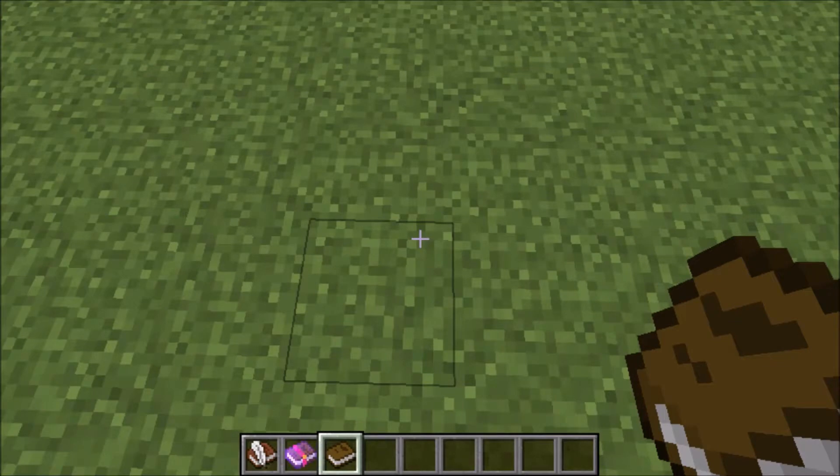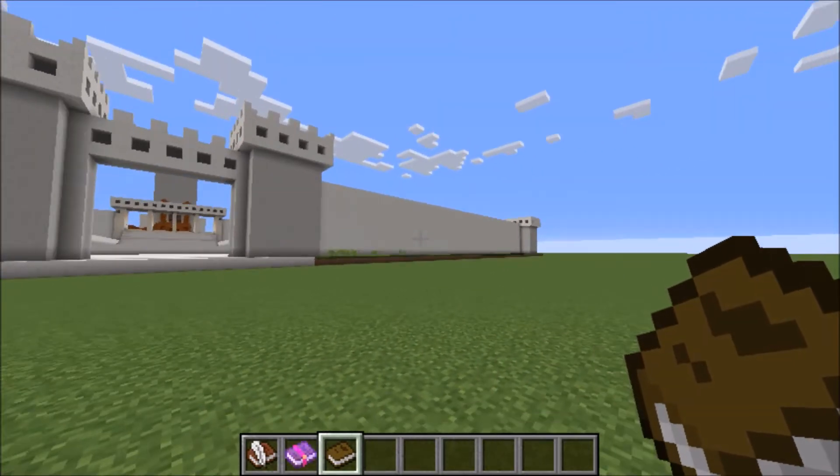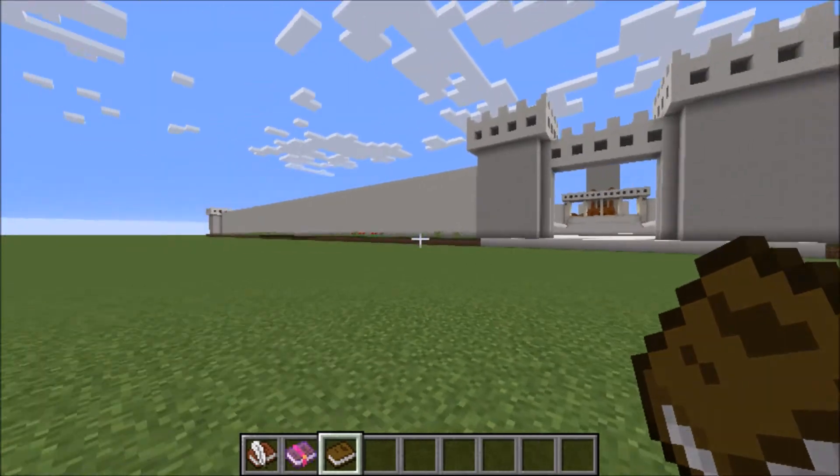We finally got there. Let's check out the temple. Wow, it's bigger than I thought. Let's go in.